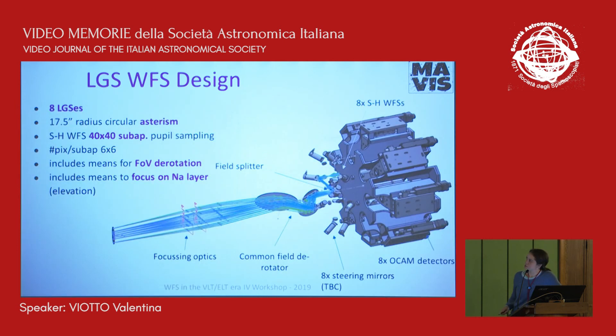Concerning the LGS wavefront sensor design, the current baseline is 8 laser guide stars in a 17.5 arcsecond radius asterism. The wavefront sensor for each star is a Shack-Hartmann with 40 by 40 subaperture sampling. The module includes means for field rotation to compensate for the already rotated field that we deliver to the science camera, and means for refocusing the LGS wavefront sensor to the apparent location of the star, which changes with telescope elevation.